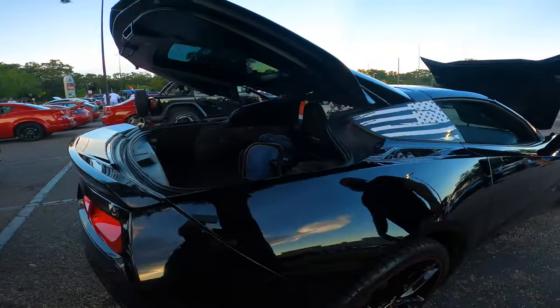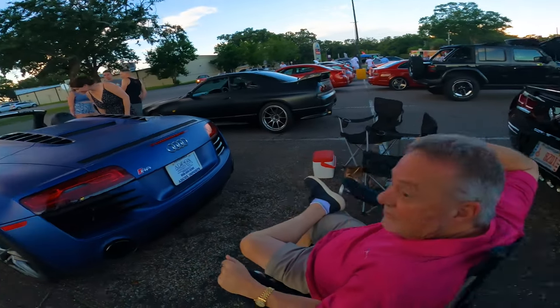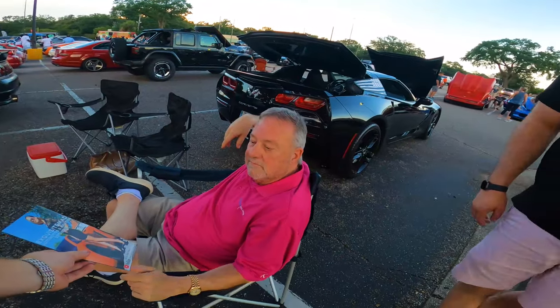It's got carbon fiber all over it — like your R8.